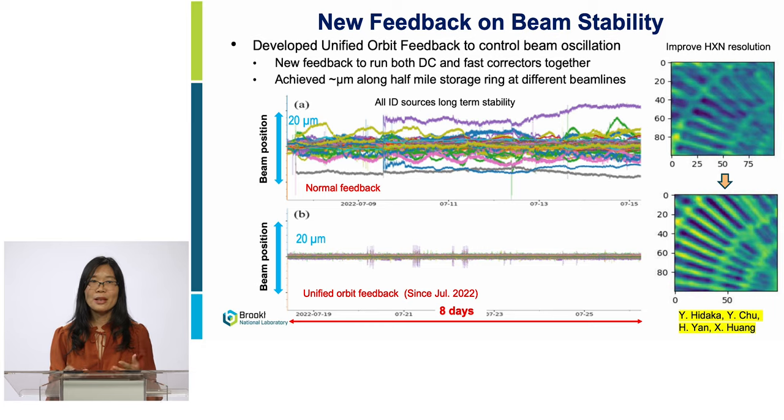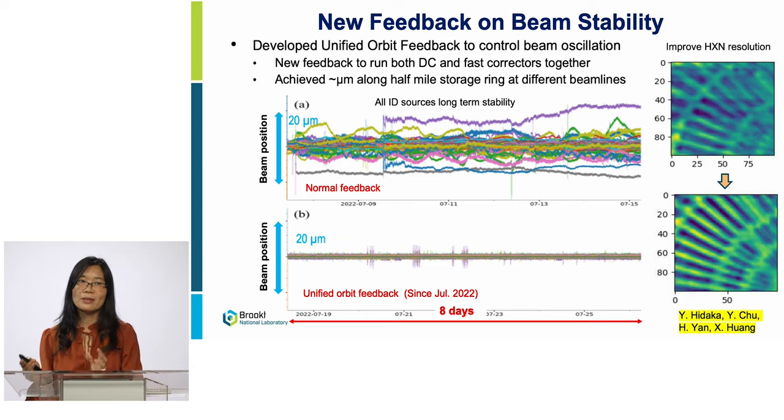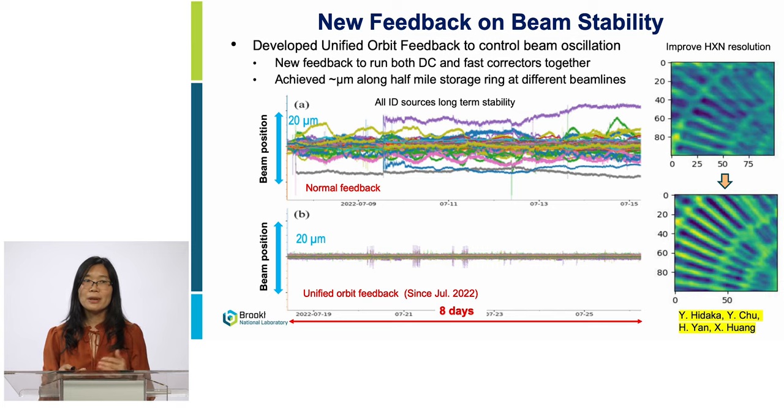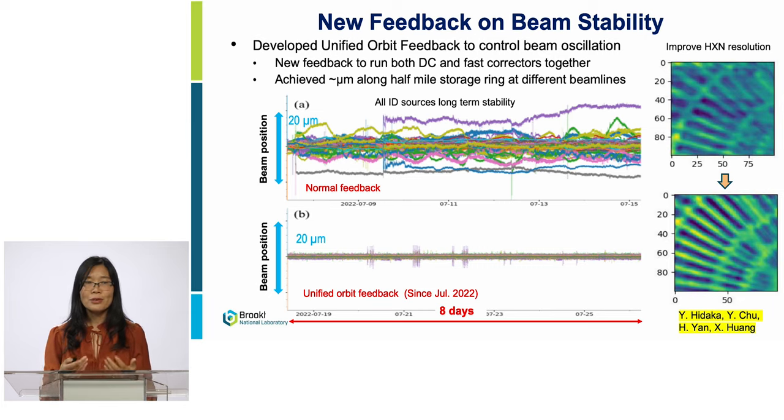I developed the unified orbit feedback with my team member Yoshi Hideaki to further improve beam stability. In this new feedback system, we integrate another group of DC correctors into the feedback system. The challenge is how to run DC correctors and fast correctors so they target the same BPM location — determining which system does what — otherwise they will target the same sense and fight each other. The unified orbit feedback system smartly makes these two systems communicate, telling each other how much they are going to change and dynamically updating the other system's target location.